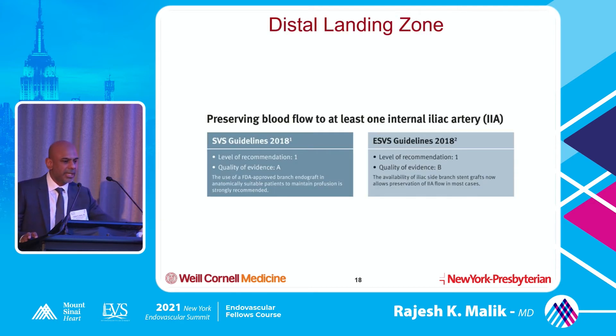A little about distal landing zone - we sometimes disregard this. When I trained we used to coil both hypogastrics, stage them out, and be done with it. But you have to realize these patients can develop significant claudication, erectile dysfunction, and quality of life issues that are not minor. So there's a focus on preserving blood flow to at least one internal iliac artery. The SVS 2018 guidelines give a 1A recommendation to use an iliac branch device to try and save the hypogastric if possible.